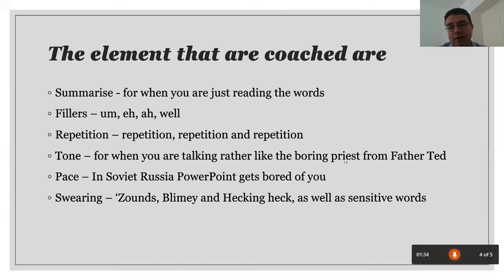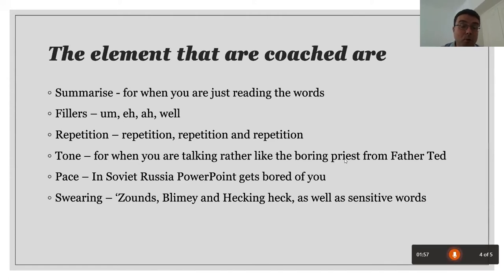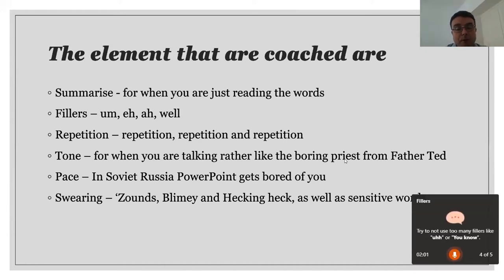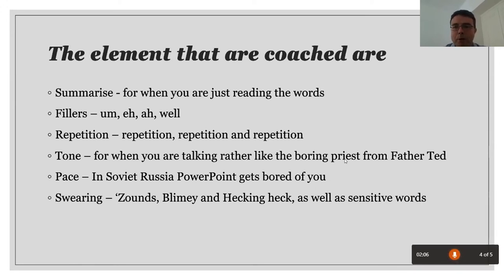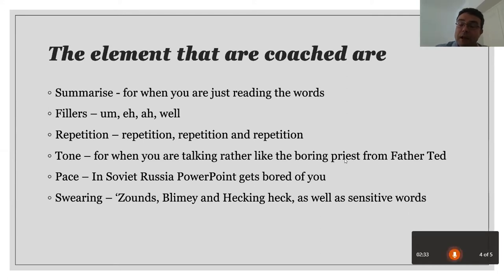For tone — when you start talking very monotonously, like that boring character from Father Ted, at some point it would flag it. You can see at the bottom a timer, and later we'll see a graph showing I've been speaking in a very boring way. I was trying to speak slowly to get it to tell me to speed up — because in Soviet Russia, PowerPoint gets bored of you. There's also a swearing filter. And something interesting: when I say 'fellows', it flags it as potentially offensive or non-inclusive. So if you say 'policeman', it might suggest 'police officer'.